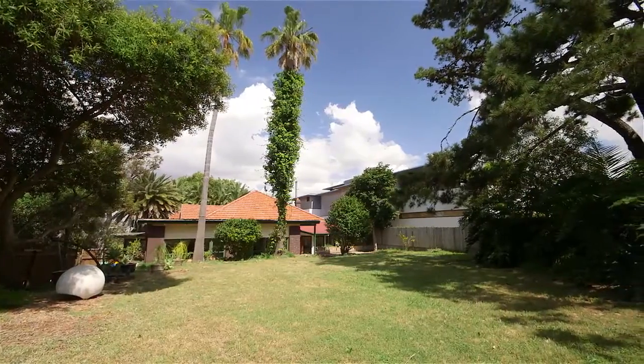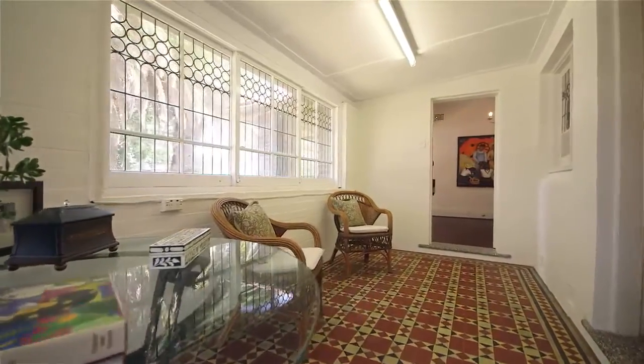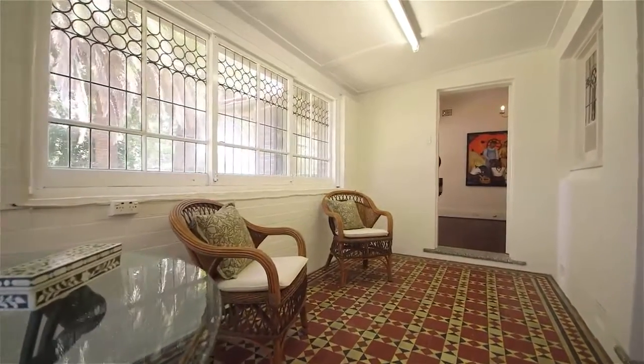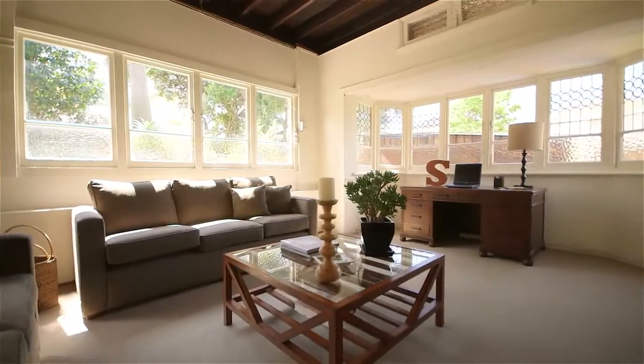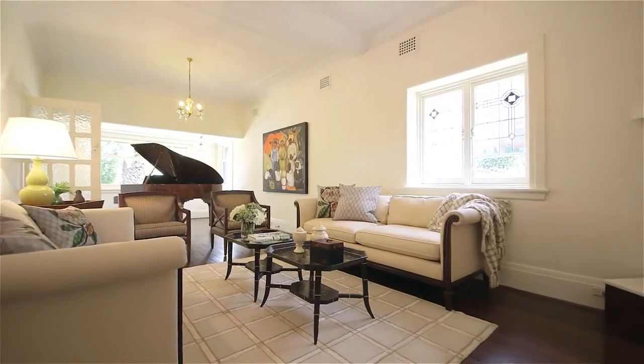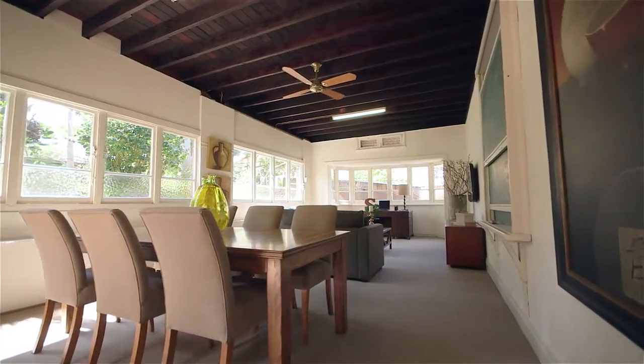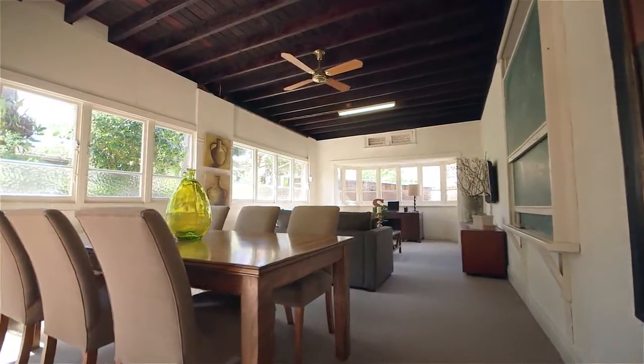Impeccably maintained, retaining a wealth of refined architectural detail, it opens out to a huge level sun-drenched north-facing garden — a rare and exceptional opportunity with fantastic scope for transformation. Beautifully proportioned interiors are graced with soaring ornate ceilings, original lead-light windows, and polished timber floors.